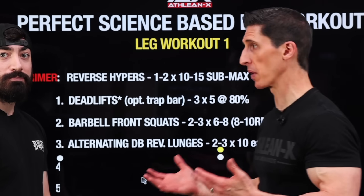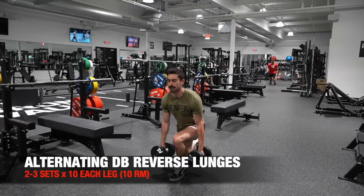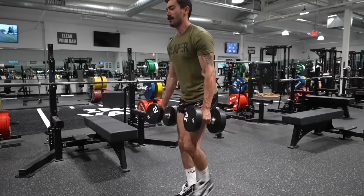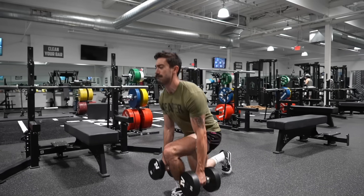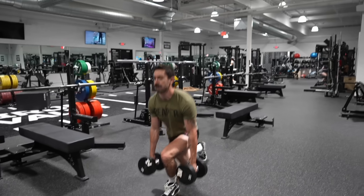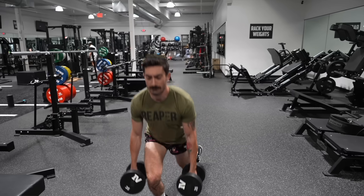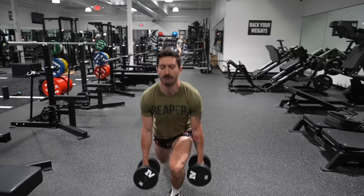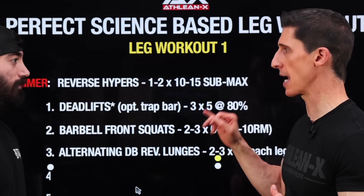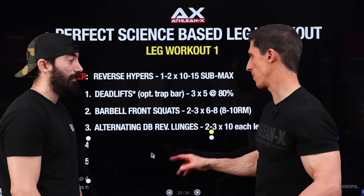This exercise is actually my favorite — the alternating dumbbell reverse lunge. When I say reverse, that is the real key to making this a knee saver. Going backwards rather than forwards saves some of that anterior stress you get stepping into a forward lunge, and it feels really good. You can also stay upright to target the quads more — if you wanted to shift to the posterior chain, you'd lean forward a bit more. Two to three sets of 10 on each leg, going to failure. Because you're using dumbbells, you can safely just drop them if you need to.